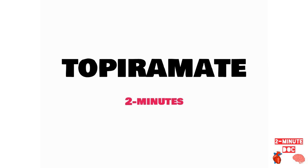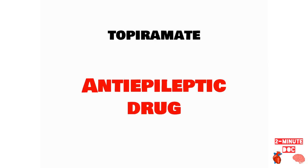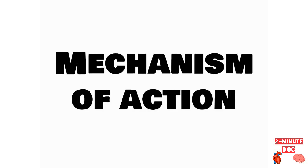In this video we're going to learn about Topiramate in just two minutes. Topiramate is an anti-epileptic drug which is used to treat seizures. Let us see how Topiramate acts.